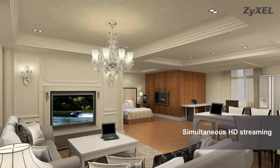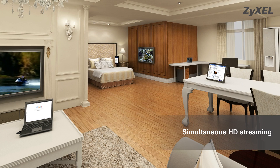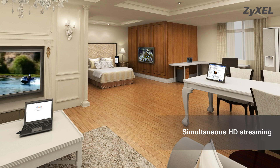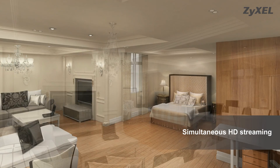Watch your favorite movies in the living room in HD. Surf the web on your laptop in the comfort of one room and simultaneously enjoy another HD video in another room. Update your online status on your favorite social network from your tablet or mobile. Do all of this at the same time without any performance hit.